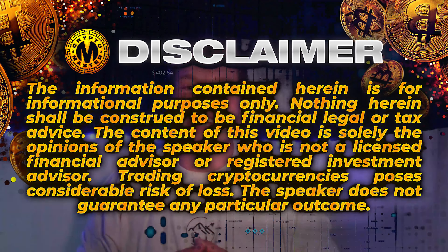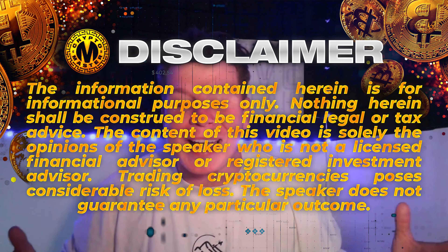Before we get in, disclaimer: I am not a financial advisor. I do this for educational purposes only, so we can hang out, have fun, build a community of like-minded people, and hopefully make a little bit of money. Let's dive straight in.